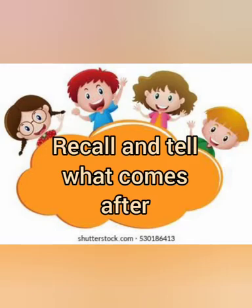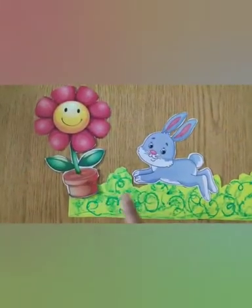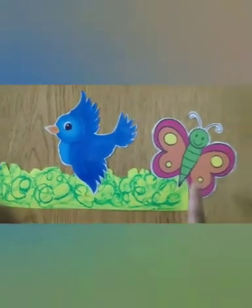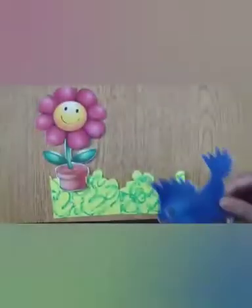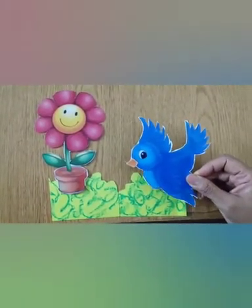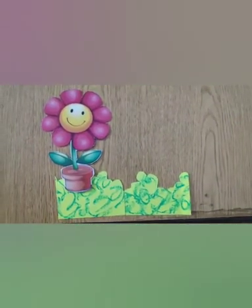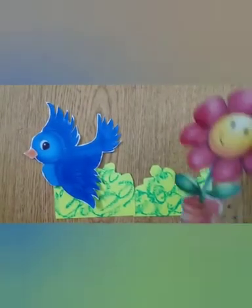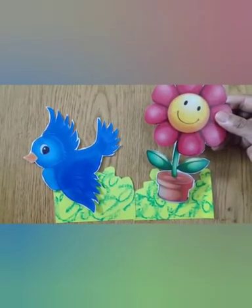Recall and tell: what comes after. Look at these pictures — flower, rabbit, froggy, then bird and butterfly. Do you remember what was after flower: birdie or a rabbit? Yes, you are right — it is a rabbit! Who will come after birdie?